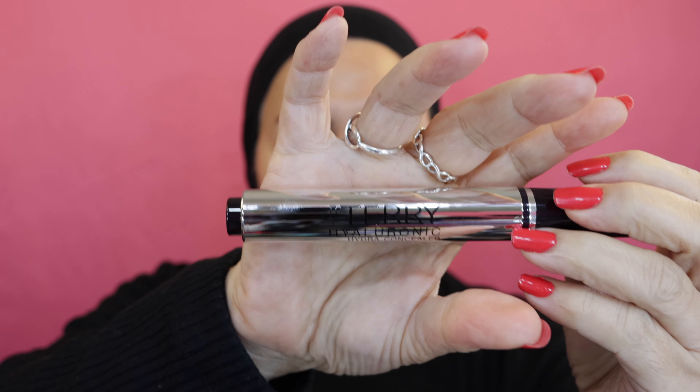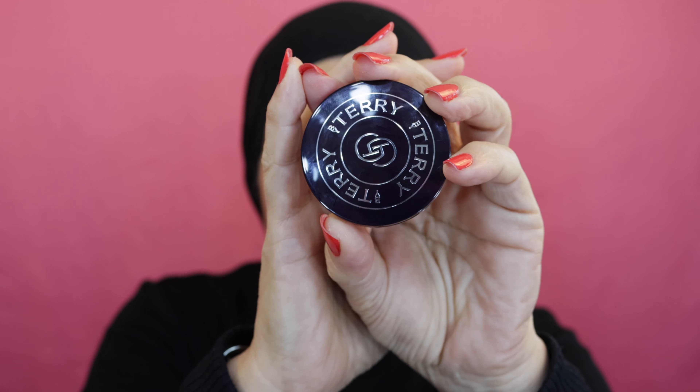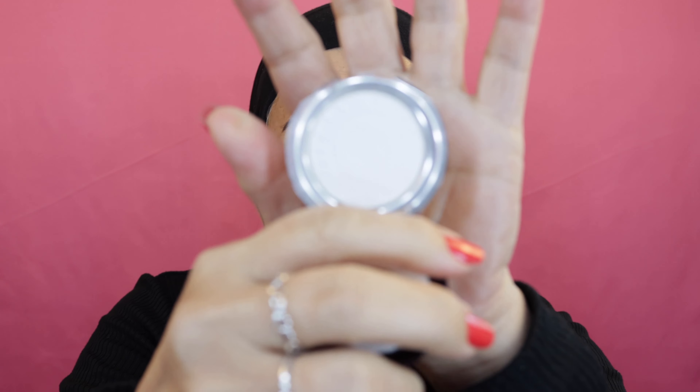As for the By Terry Hyaluronic Acid Concealer, I have not used this particular one — it's brand new. I don't typically buy concealers, but I used the blister pack samples I received from them and oh my god it was so nice. It really got rid of my lines and there was no texture for the first time. I also have a sample from By Terry that I've been loving — this also has hyaluronic acid in it. All of their products have skincare in them, so I'm going to try to use all of By Terry except for the eyeshadow.